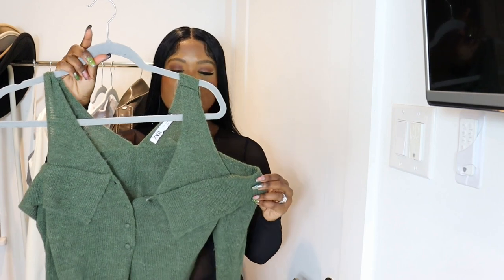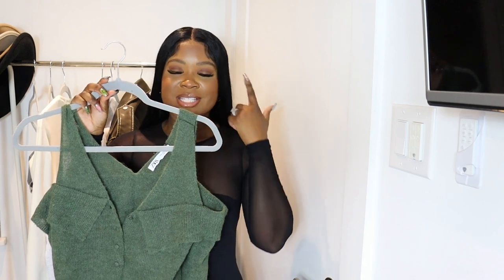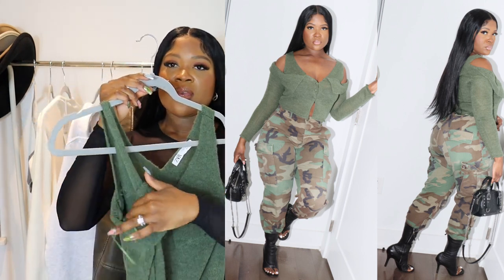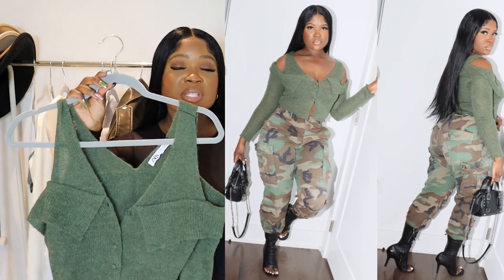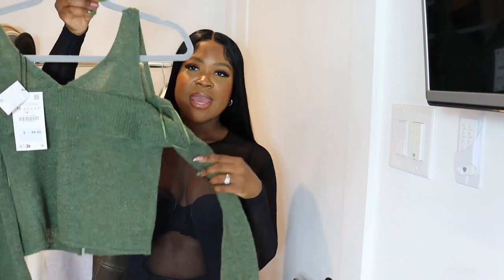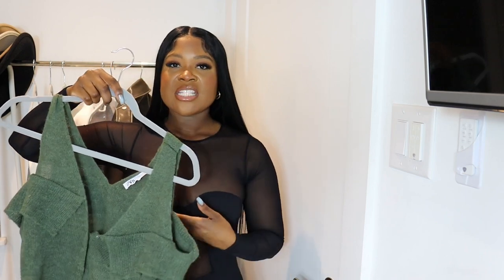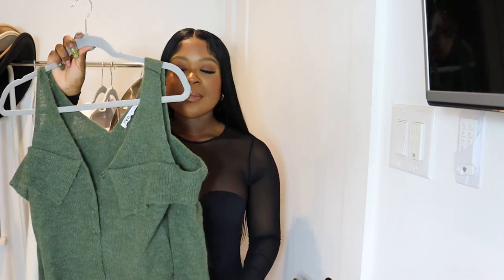Next up we have this off-the-shoulder top in a dark olive green color. It would look really cute with army fatigue pants — I just thought of that when I said army green. I love the detail of how it's off the shoulder with a tank-top style at the top. I'm going to pair this with army fatigue pants and maybe some combat boots or sneakers. I think the colors will complement really well. It also buttons up in the front, so if you want to undo a few buttons for a deep plunge, that would be a really chic way to style the army fatigue pants.